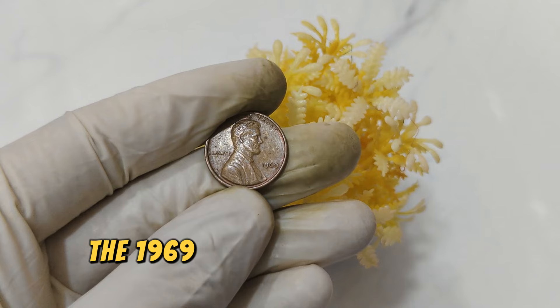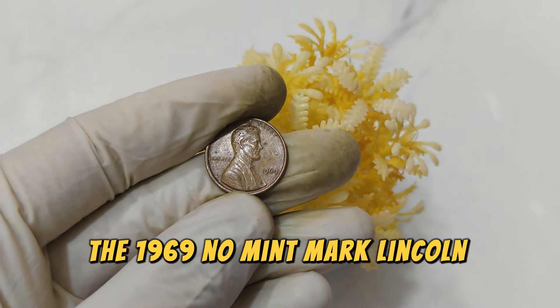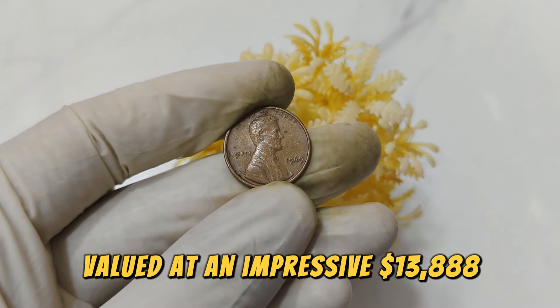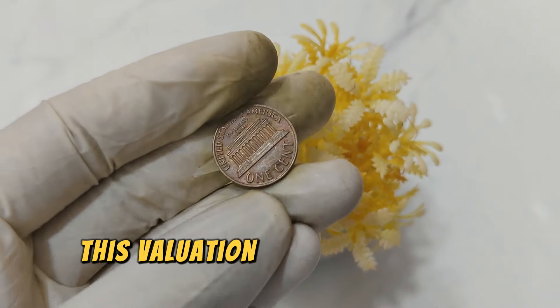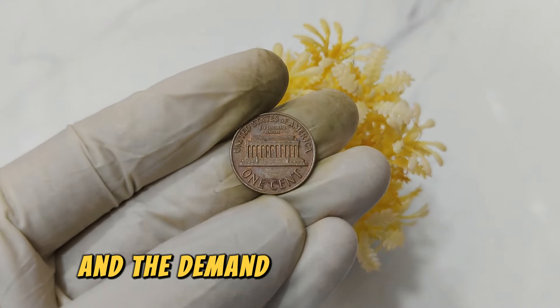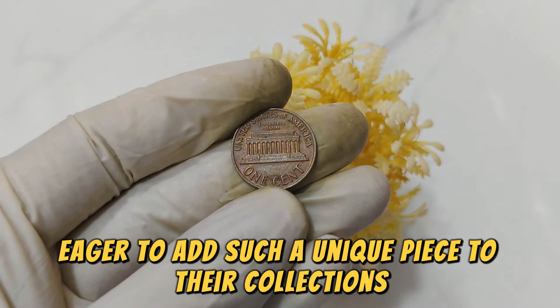Uncirculated or well-preserved specimens command higher prices among collectors. Today, the 1969 No Mint Mark Lincoln penny is valued at an impressive $13,888 in the numismatic market. This valuation reflects both its rarity and the demand from collectors eager to add such a unique piece to their collections.